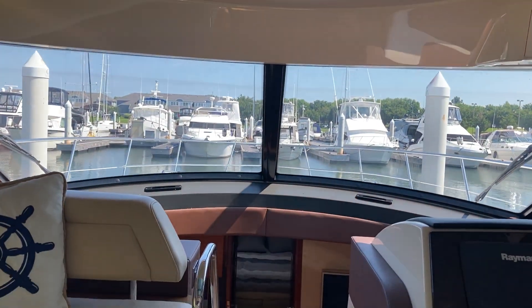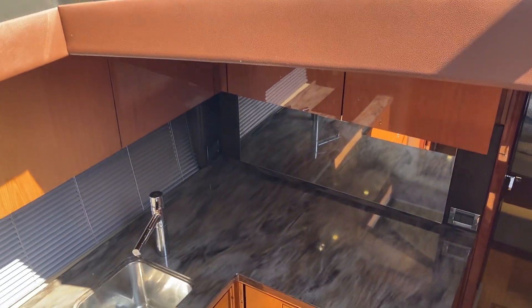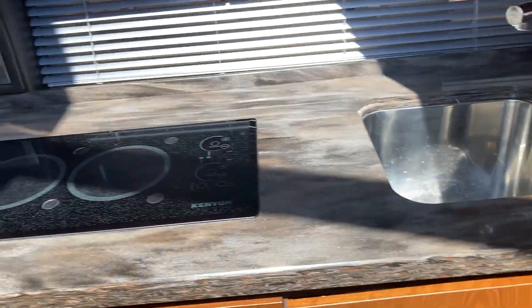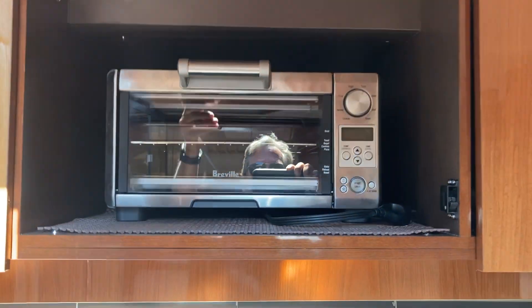As we come down below, there's a fantastic atrium effect going on here with plenty of natural light. We've got a good-sized galley with a fridge, freezer, sink, and cooktop. I want you guys to see the hideaway for the Cuisinart and the toaster oven.